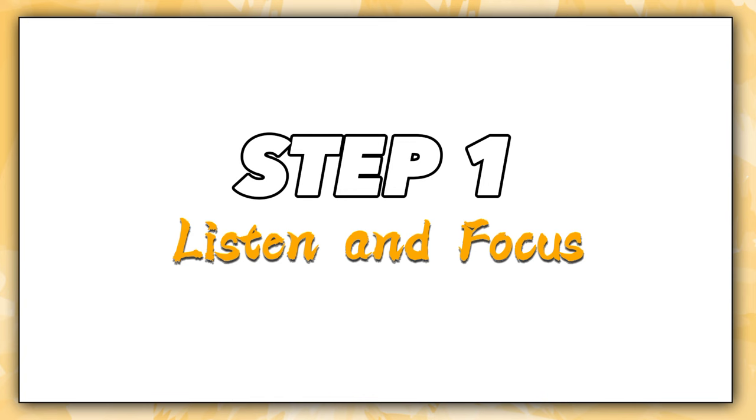Before starting, please like the video and subscribe to the channel. And now let's begin. Step 1: Listen and focus.